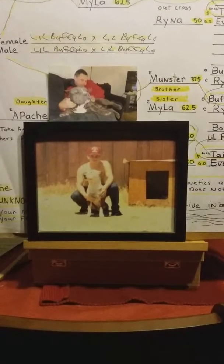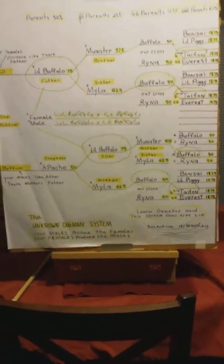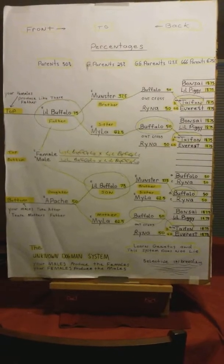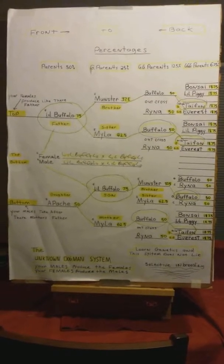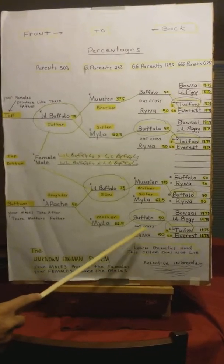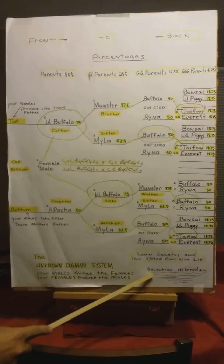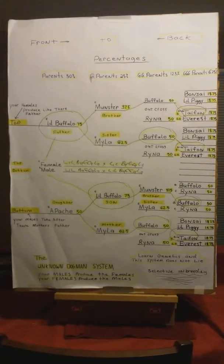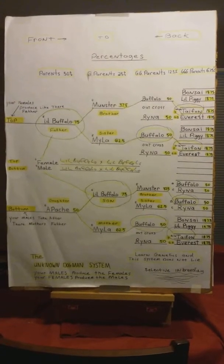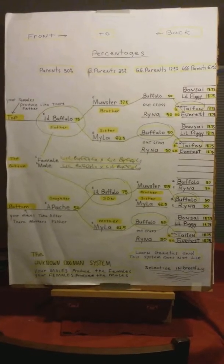Now I'm going to explain the genetics on this board. Learn genetics — this system does not lie. This pedigree was made by selective inbreeding. I only breed for a purpose, and my purpose was to put a dome head on a more pit bull style body. That's why I chose Buffalo and Rhino.